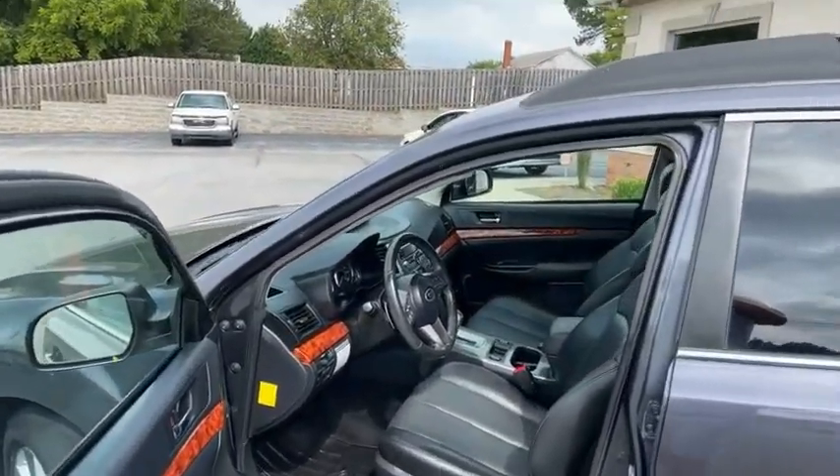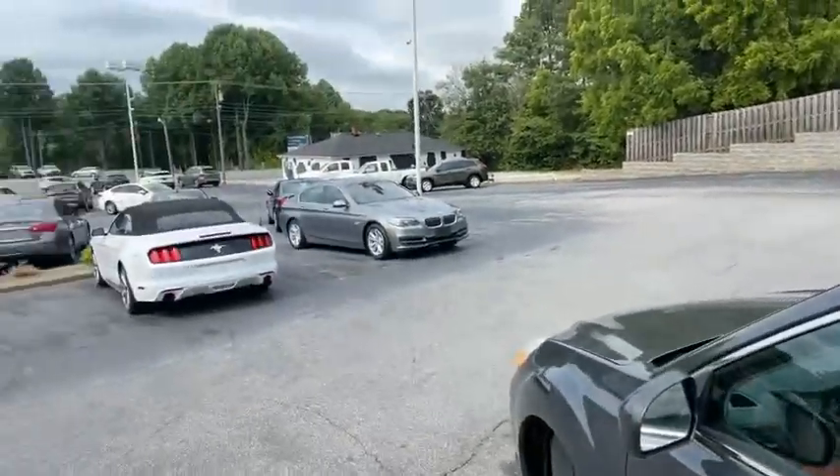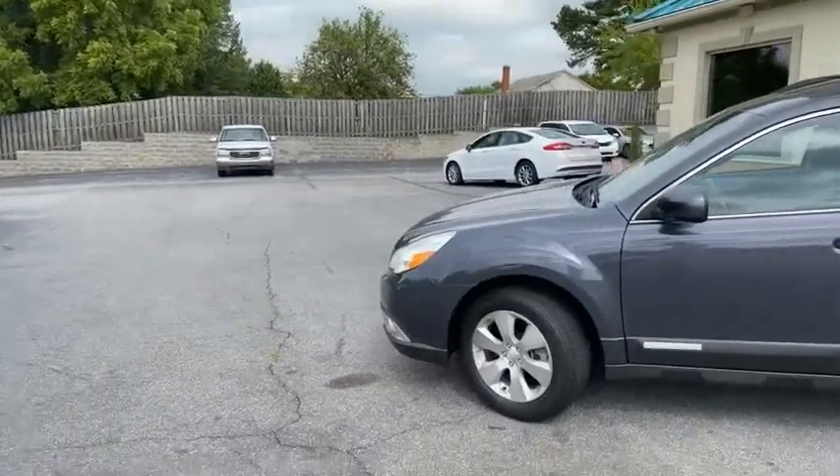We do all of our financing right here at the Trading Post. Look how clean, guys. Huge selection of inventory. You can apply for this car live online at tradingpostcars.com.